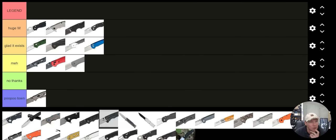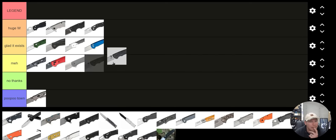Hogue Deca. Personally, I think a lot of people would put the Hogue Deca under Huge W. I'm going to put it under 'Glad It Exists.' I think it's an excellent knife — maybe you like it more than me. I think the vast majority of people in the same part of the knife world I enjoy would probably put it under Huge W, but I'm going to put it under Glad It Exists.